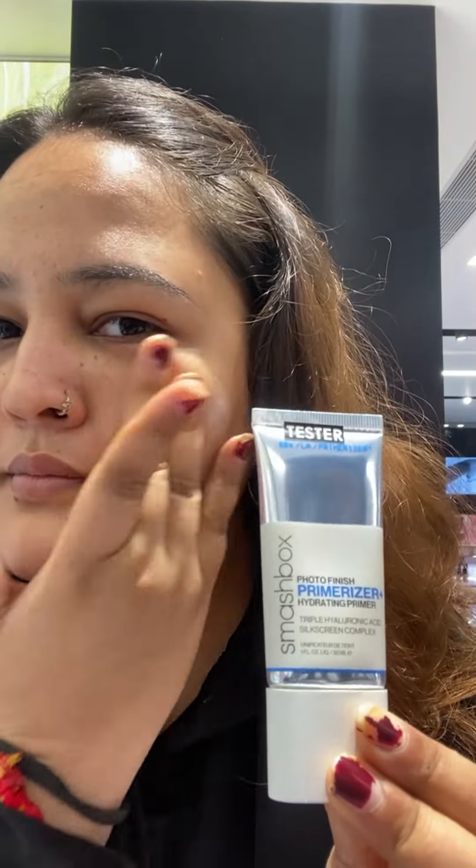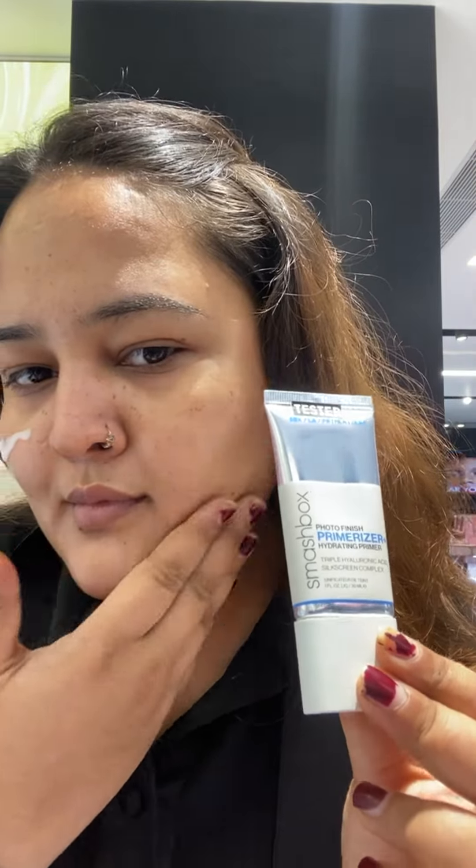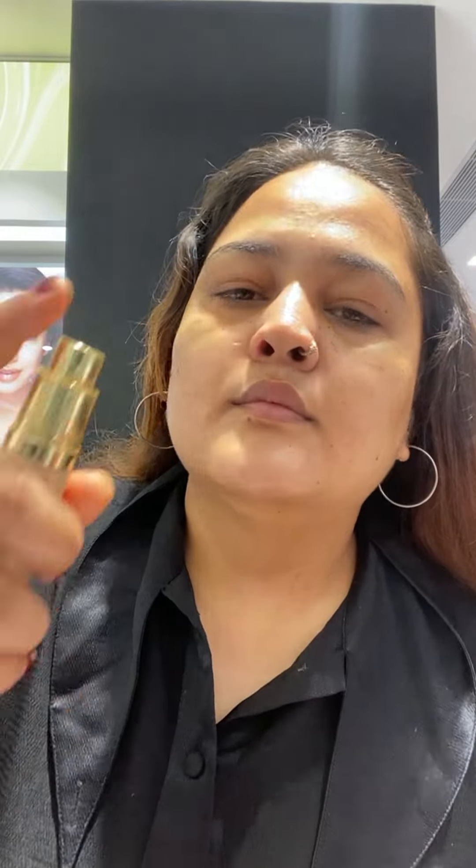Second, I will use Primer from Smashbox. I am using the hydrating primer. Right now my skin is very dry just because I am a little under the weather. Because the skin is dry, it can feel cold — the weather changes, so it can also happen.